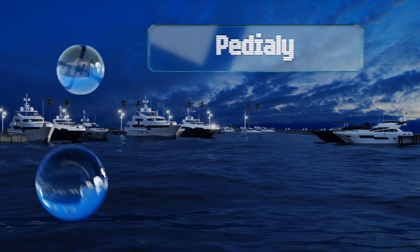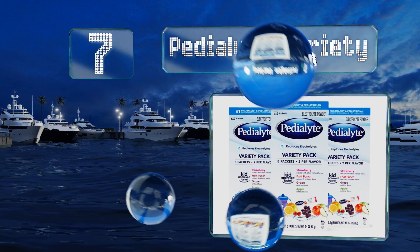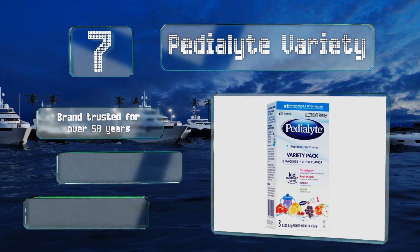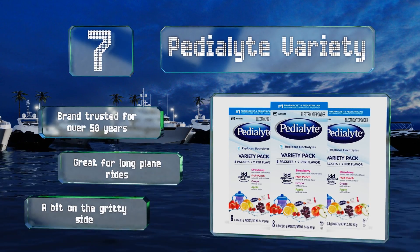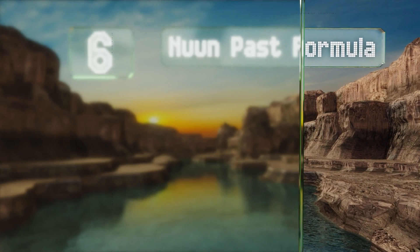At number seven, recommended by pharmacists and pediatricians, Pedialyte variety offers a convenient way to prevent mild to moderate dehydration in you and your little one. It's perfect after excessive sweating and exercise and it's especially helpful if you're feeling under the weather. It comes from a brand that's been trusted for over 50 years and is great for long plane rides, but it's a bit on the gritty side.